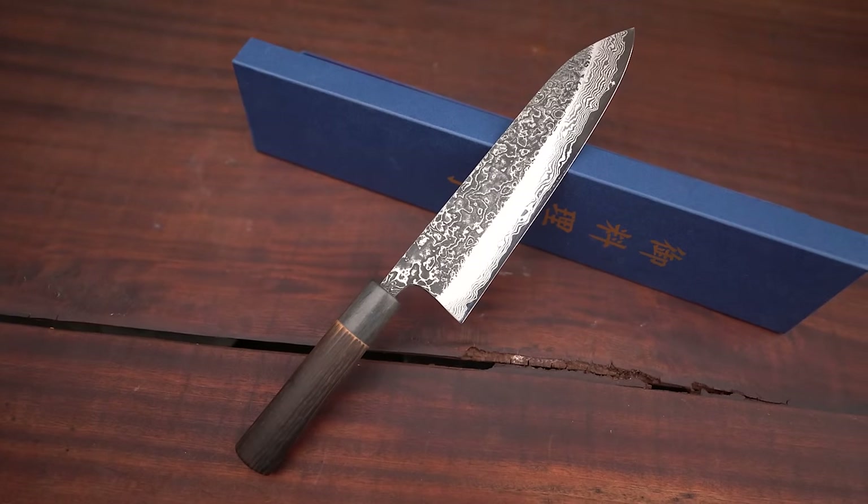Masashi Kuroshu 210mm Gyuto — it's a masterpiece. I've always loved to have his knife, and I pulled the trigger like five years ago. I looked at probably ten of the same knife to land on this particular piece, so it's got some special attachment and meaning to me.